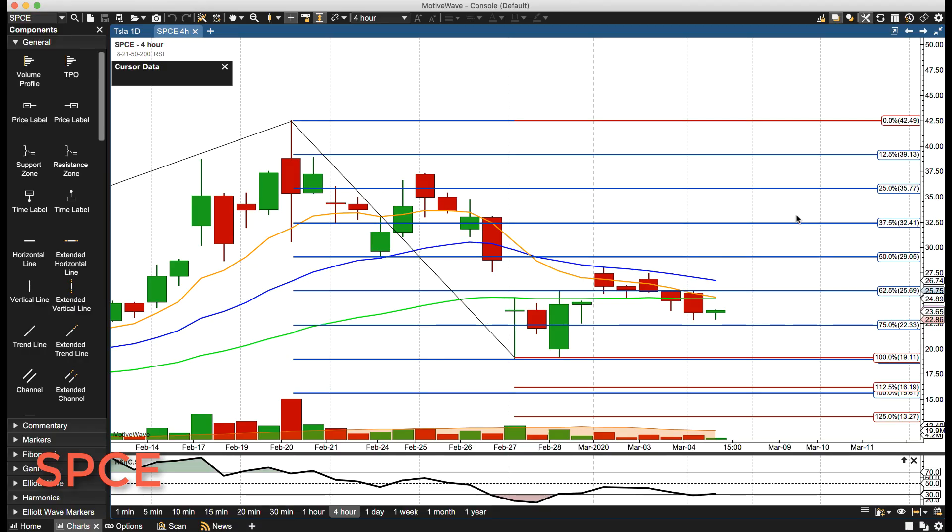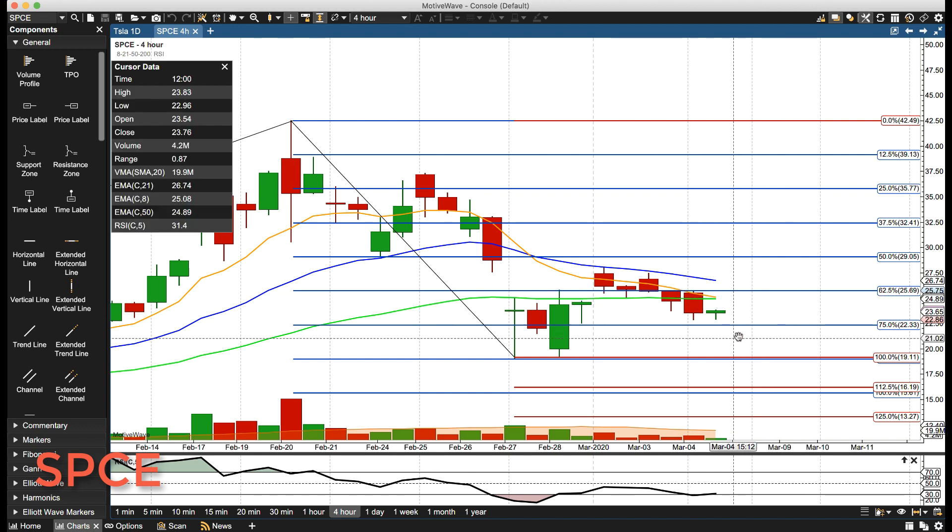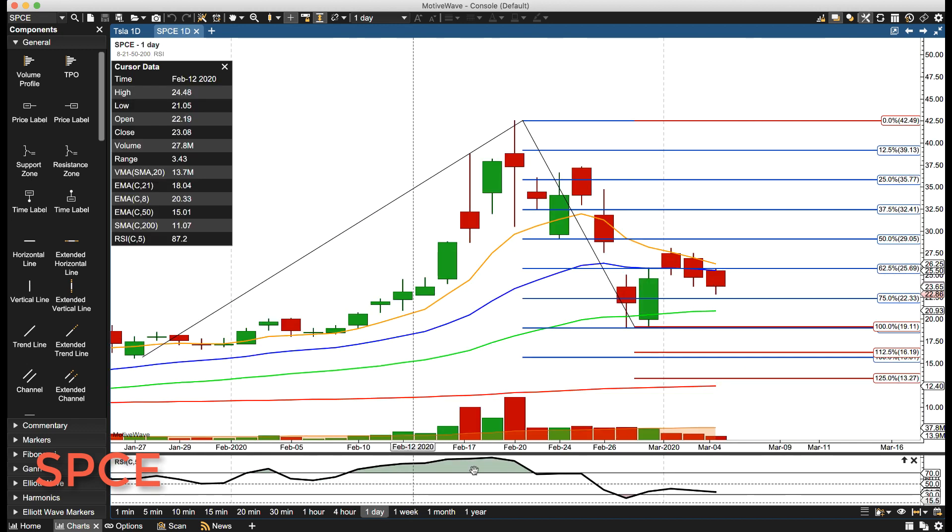Hello everyone, Mike Arnold here, co-founder of Path Trading Partners along with Bob Iaccino, checking in on Virgin Galactic — a down day. Let's jump to the daily chart real quick so you can see: a little gap up, immediately filling the gap, and then closing lower for the day.